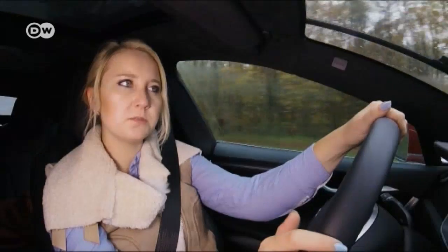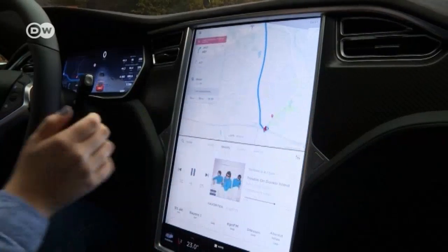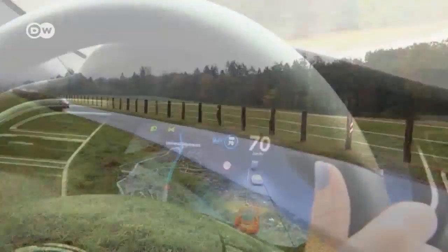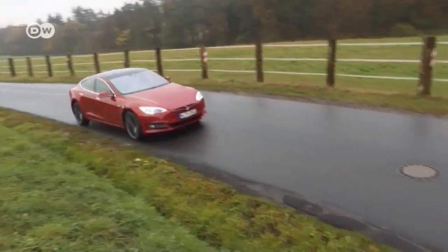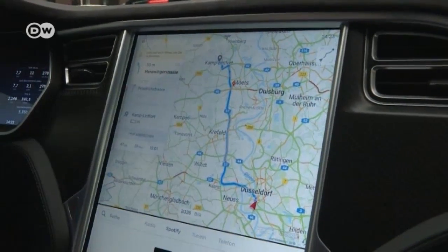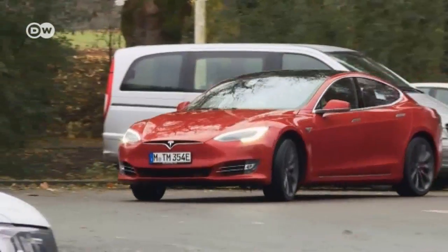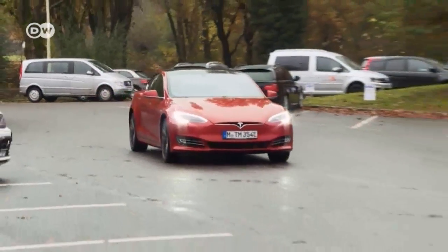She admits she was a little confused by the control panel at first, because it isn't clear straight off what is what. But all the important information does appear on it, as well as on the display. The panel is telling her that by the time they arrive at her planned destination, the battery will be down to just 3% power — and only if she drives under 100 kilometers an hour.